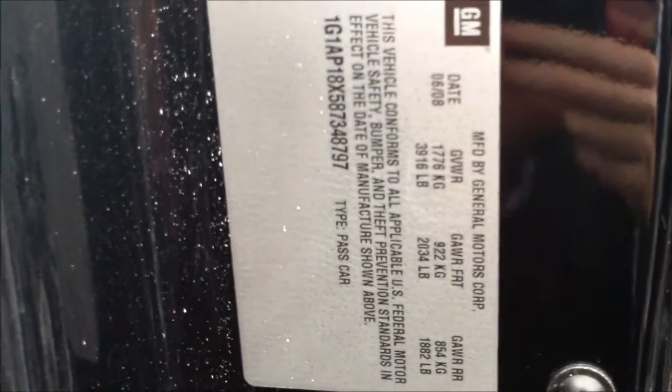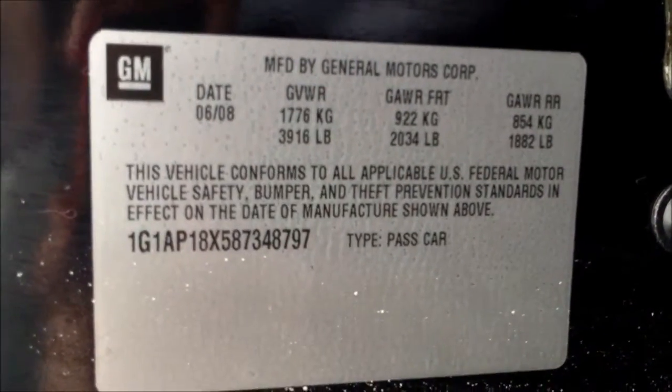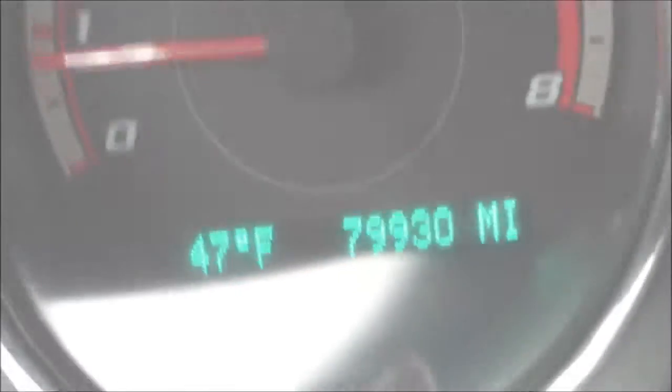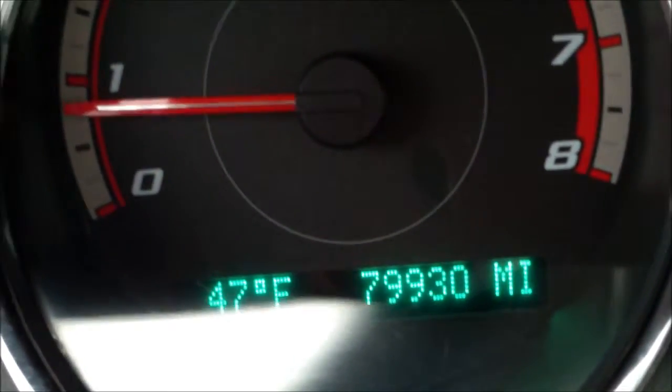There were some questions on the sticker — here is the sticker. I'll turn sideways so you can see the specifications on the door, and here's the other one on the other side. There is your mileage — almost a little bit shy of 80,000 miles — out here at Gurney Ford.